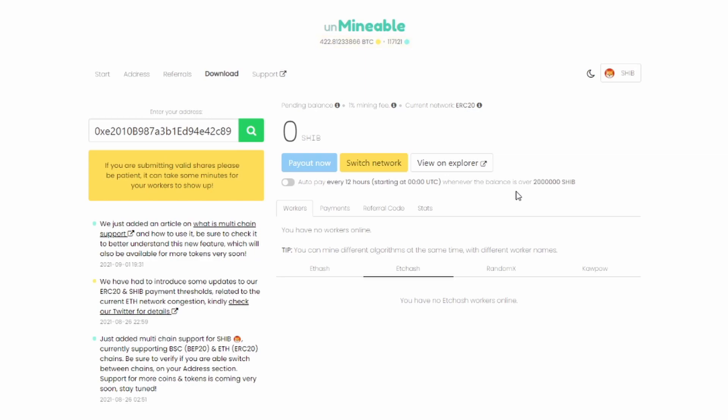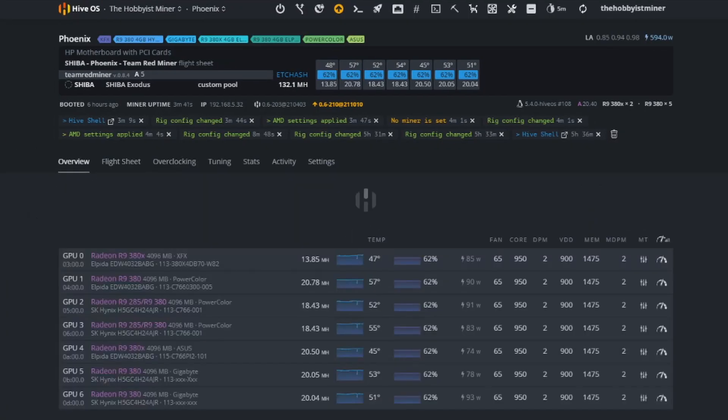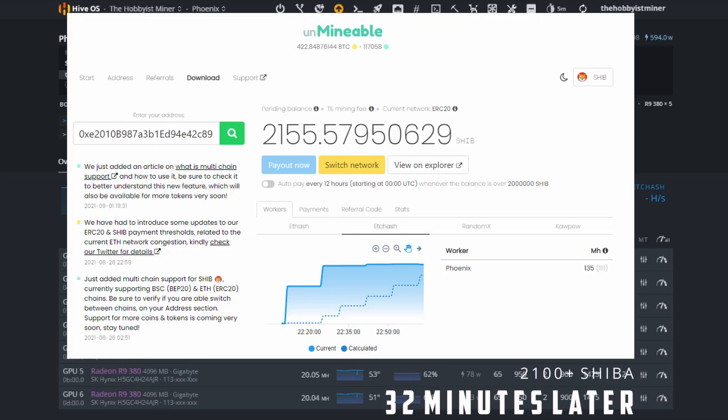The question is: how long does it take to mine two million Shiba on seven R9 380s? I recommend you try this for one day and see where you end up. My understanding is Shiba difficulty is so low that you accumulate Shiba really fast. Maybe I'll come back in three hours and already be at two million — we'll see.